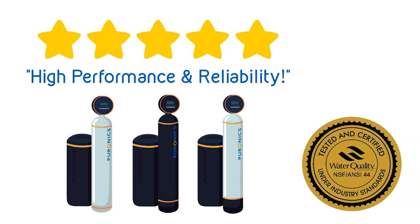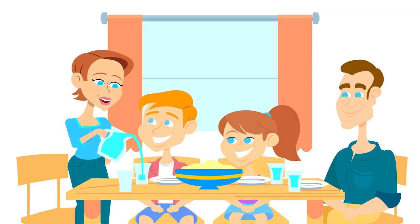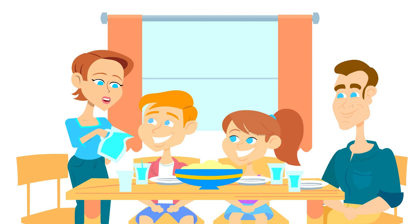For sure. Puranix systems are independently tested and certified to NSF standards for performance and safety, and Puranix stands behind the product with a limited lifetime warranty.